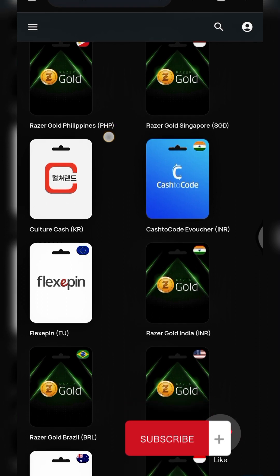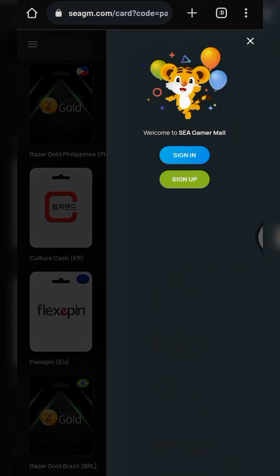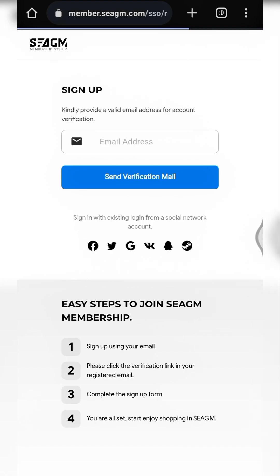To purchase any of these gift cards, the second step is to sign up for an account. Click on the avatar button and then click on sign up. I'll drop the registration link in the description box. To sign up you just input your email address. Since I already have an account, I'll go back and log in.